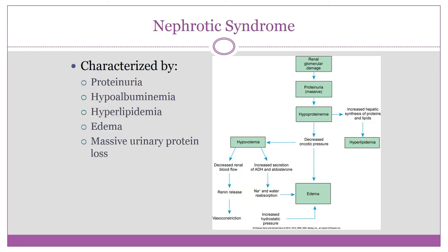Now let's talk about nephrotic syndrome. Historically, students tend to get nephrotic syndrome and acute glomerular nephritis mixed up, so I'm going to really emphasize some points that will help you keep the two diseases separate.